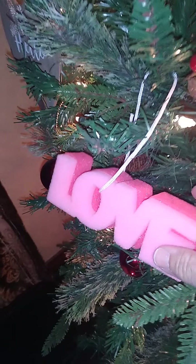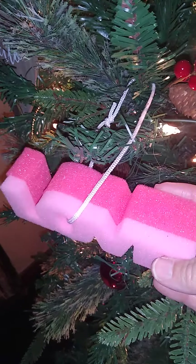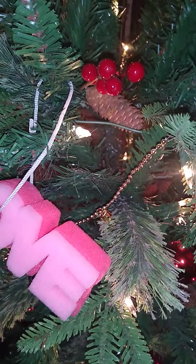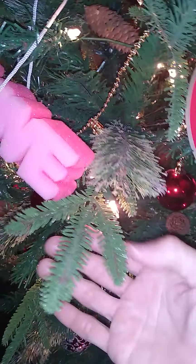Look at this cutie — these ornaments are made out of wood and all of them were a dollar. This one says 'love' and it's made out of this spongy material, like literally a sponge. How cute is that? See the lovely holly and the acorns all the way through the tree. Look at all the different leaves — it looks real.